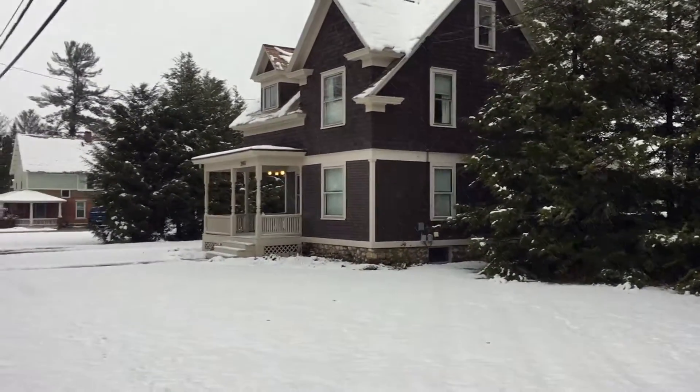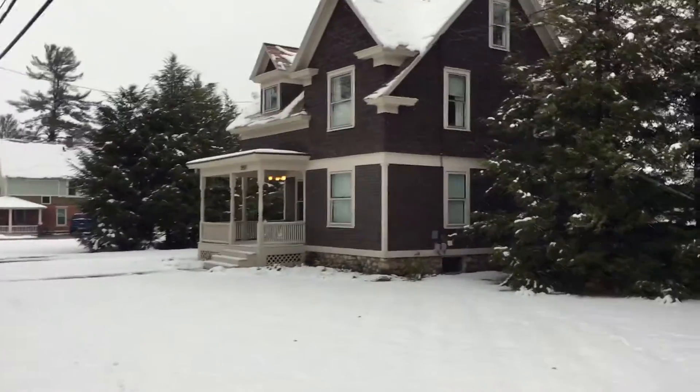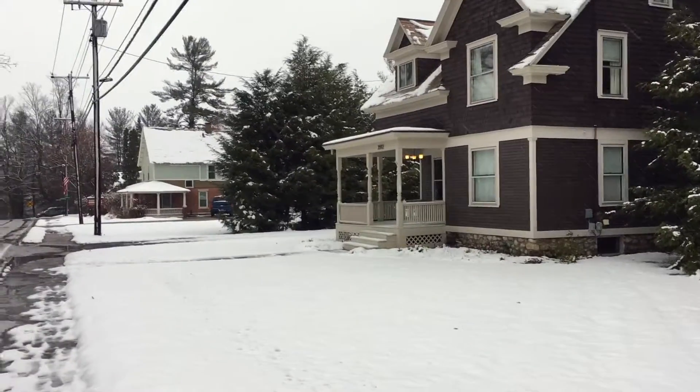Hey Dad! It's a couple of days before Thanksgiving. We're getting our first snow of the year. Margaret and I realize that you've never really seen our house, so we thought we'd show you around a little bit.